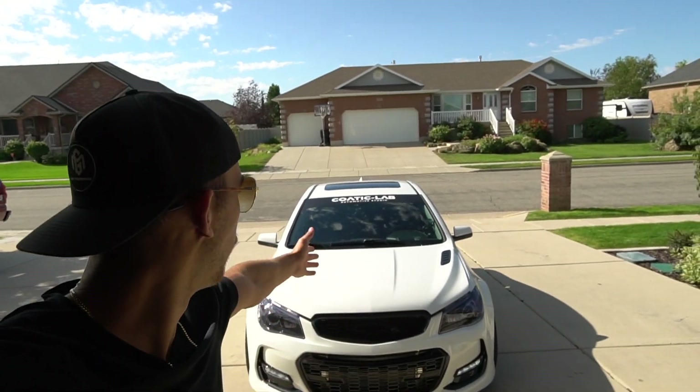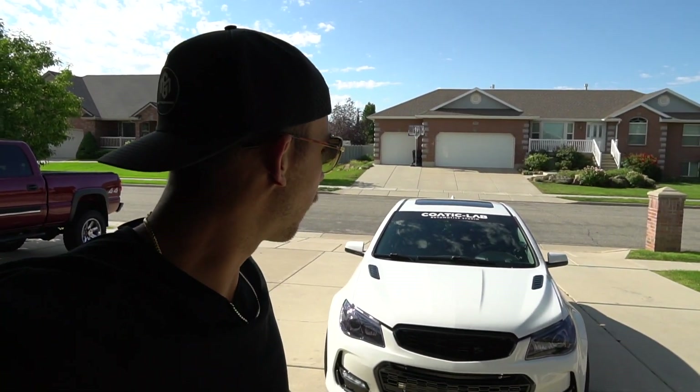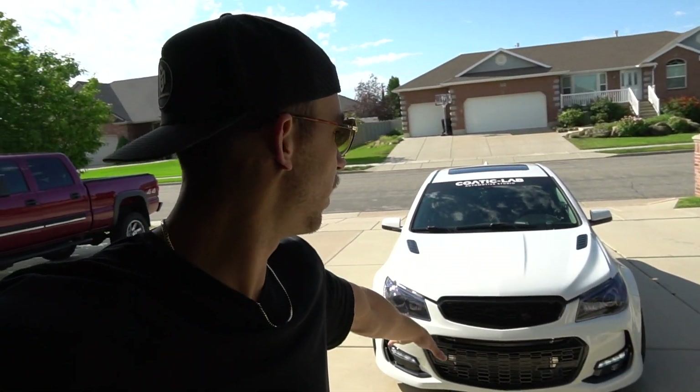And you guys already know the boys at Coatic Lab Automotive Studio here in Utah — they did a phenomenal job with the tint. They've done all the work on the Blackwing as well, my mom's Yukon, pretty much the family vehicles — they do all the tint, PPF, and all that. Thank you so much for watching, don't forget to like and subscribe, I'll talk to you guys on the next video.